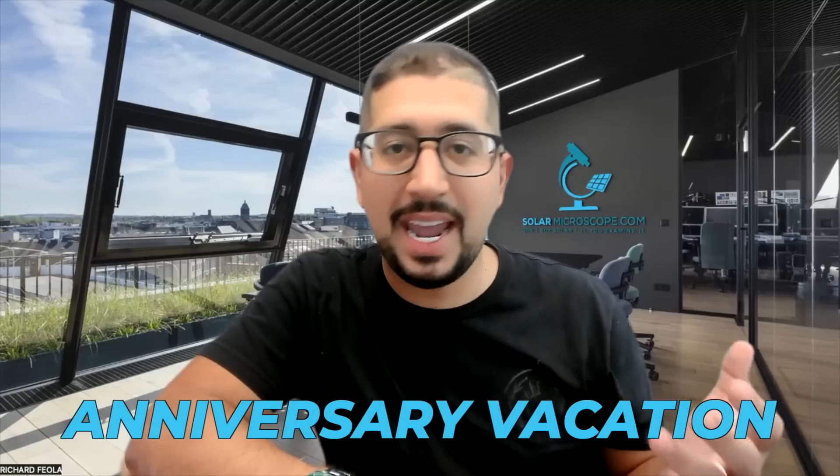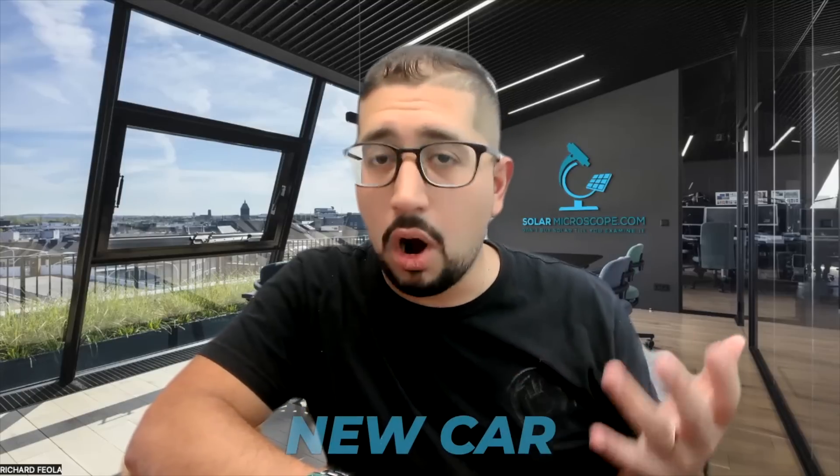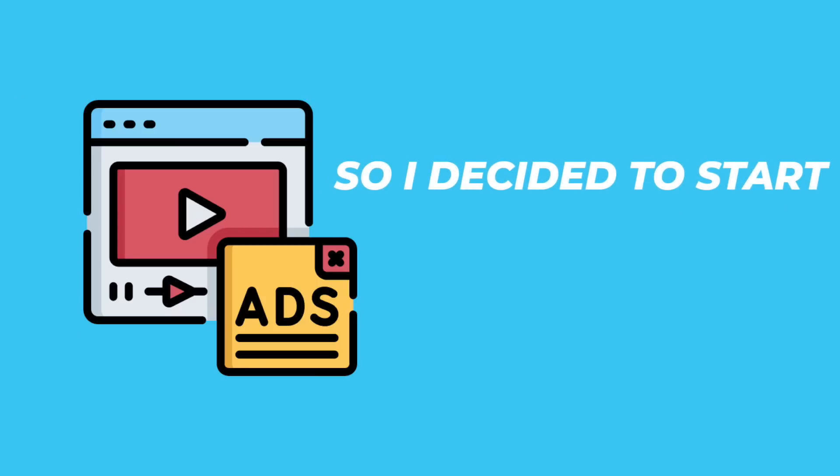Solar panels were a huge help for me and my family so we could save on our monthly expenses — so I could take my wife on our first anniversary vacation, invest in my daughter's college fund, and even afford a new car payment because I was saving so much on my energy bills. Solar changed my life, so I decided to start advertising for solar companies because they were not only helping the environment but helping homeowners like me save money every single month.